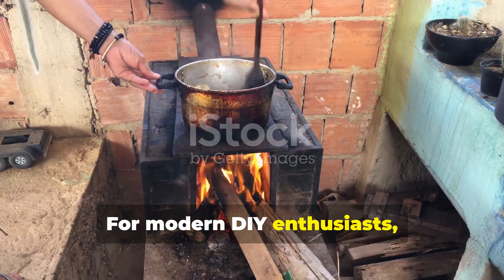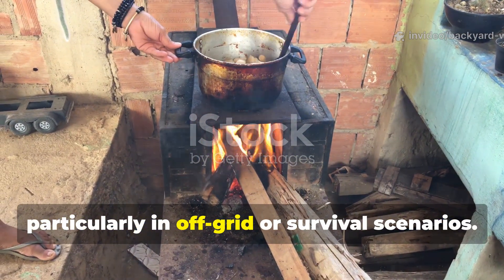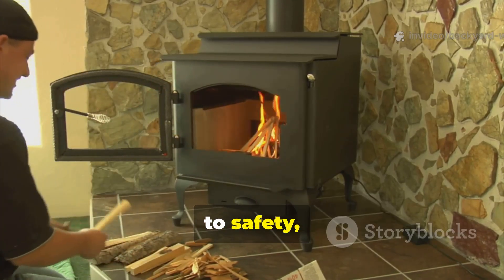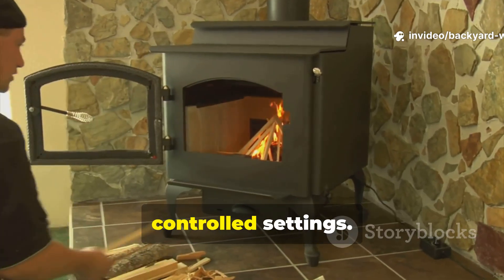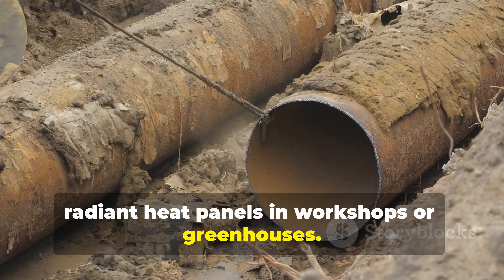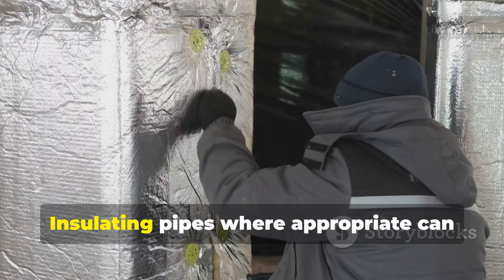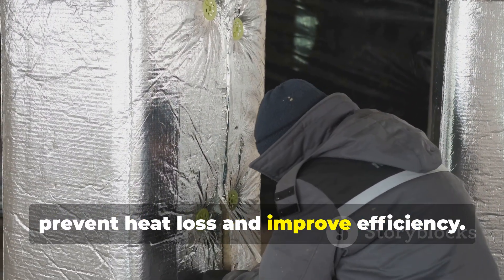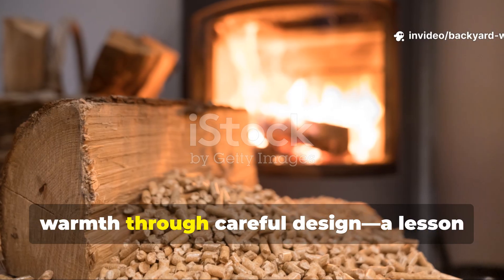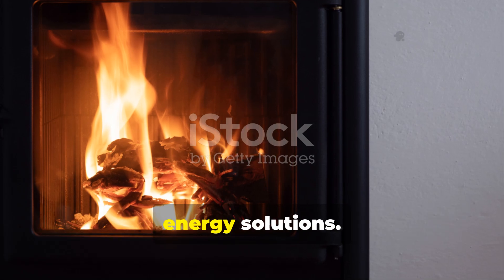For modern DIY enthusiasts, this combination of heating and cooking efficiency is a principle worth exploring, particularly in off-grid or survival scenarios. Metal piping can be used to create radiant heat panels in workshops or greenhouses. A small wood stove can be connected to a network of pipes, strategically routed to distribute warmth efficiently. Insulating pipes where appropriate can prevent heat loss and improve efficiency. The key is understanding that even minimal fuel can be leveraged for maximum warmth through careful design.